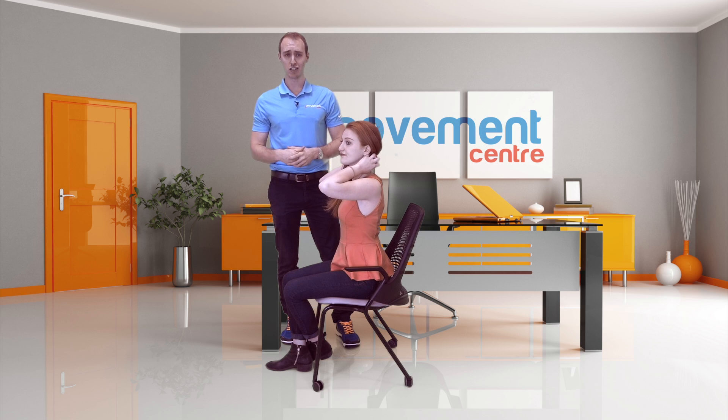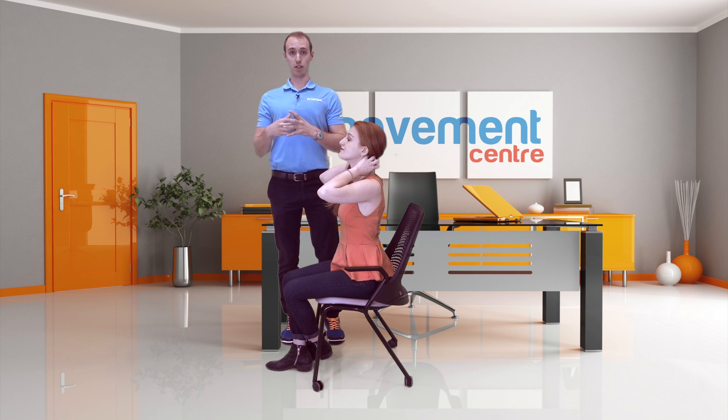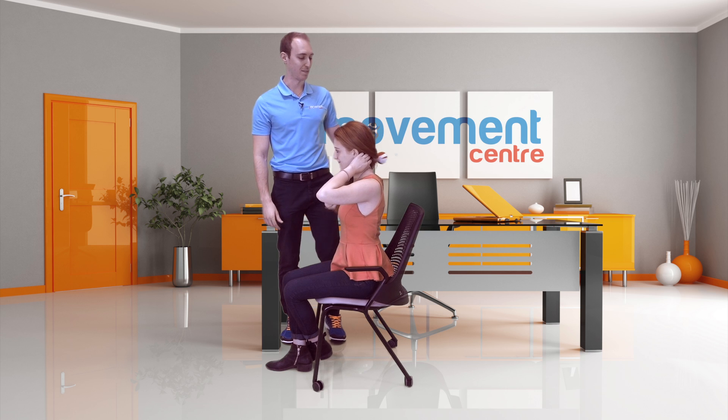Go through these reps, feel it open up and feel that good stretch start to come in. You can also do this against the wall at the office to get a bit more pressure, or on the ground — but most of us don't want to lay on the ground at the office. So starting from a seat position is a good place to begin.